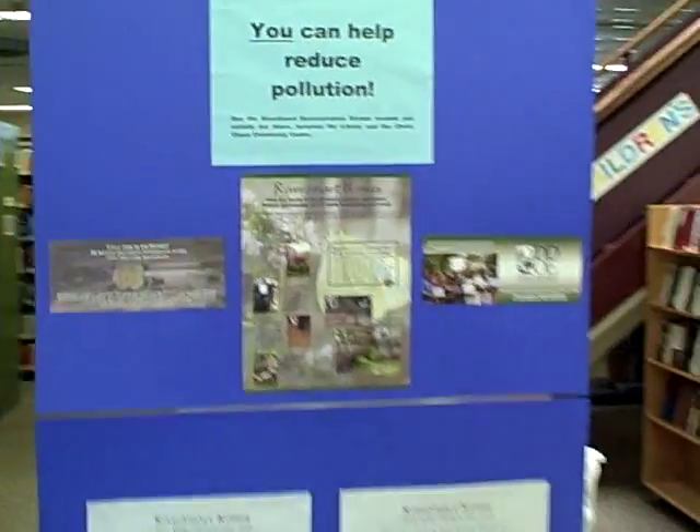A rain garden can reduce water pollution in our area, so we hope you'll come by and get this wonderful information to learn how to protect our environment.